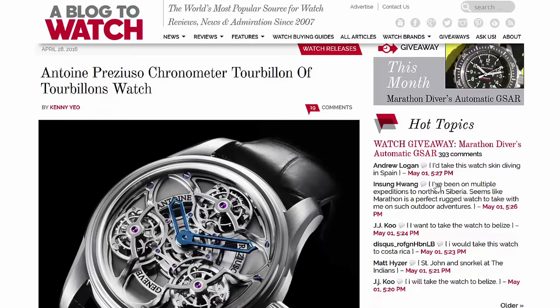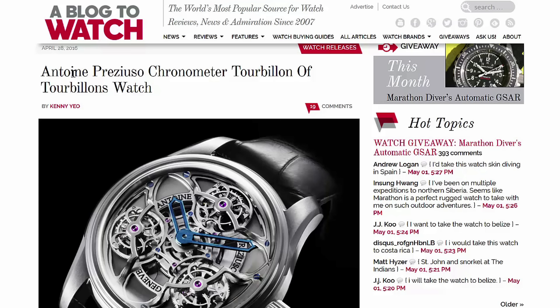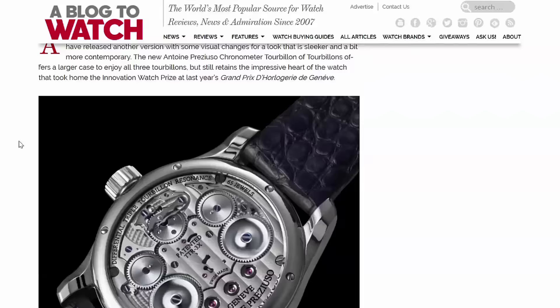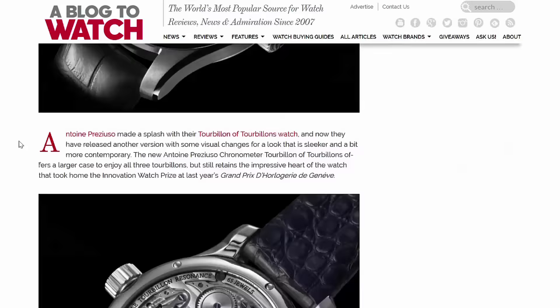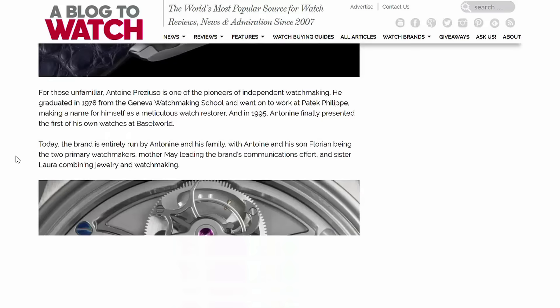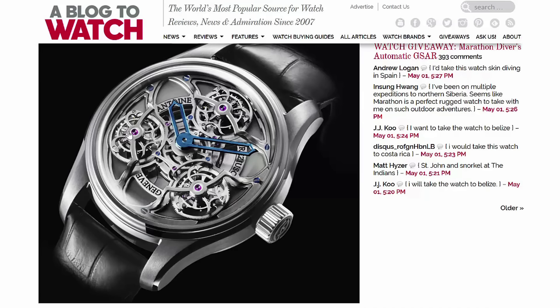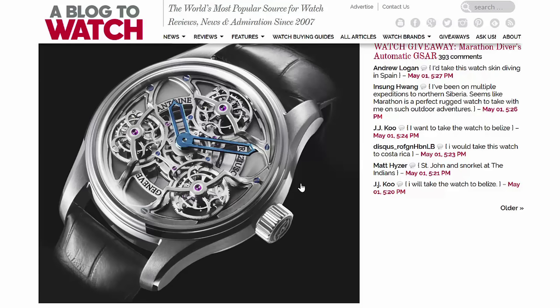So last year we wrote about the initial Antoine Peugeot show — the tourbillon of tourbillons. This year they came out with the chronometer tourbillon of tourbillons; I actually saw this watch in person. I can't help but love this watch. If you look at the dial, there are three tourbillons, and then the entire dial itself is a tourbillon.